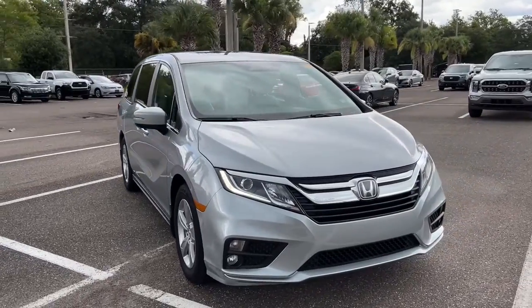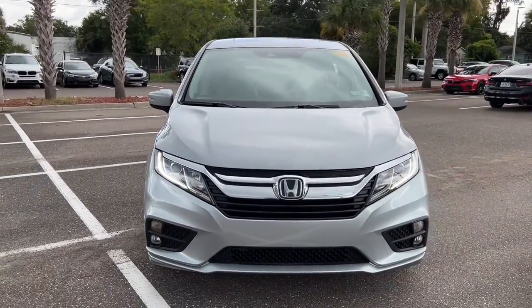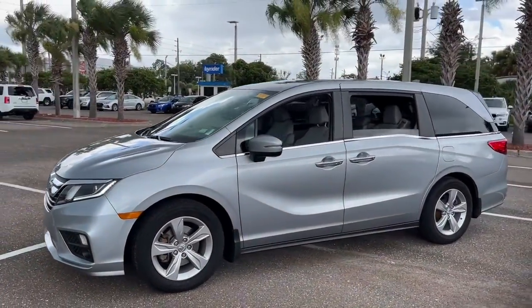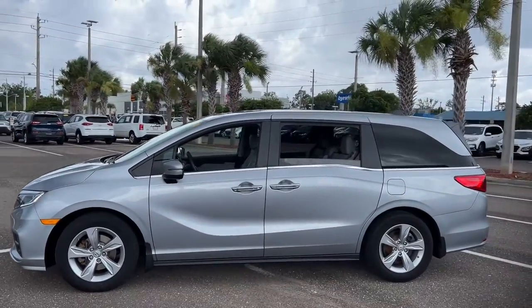Introducing the 2019 Honda Odyssey. This vehicle is an outstanding buy with fewer than 20,000 miles on the odometer. Prepare to fall in love with this sleek and powerful Odyssey.